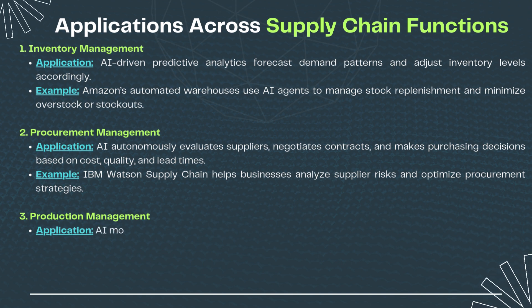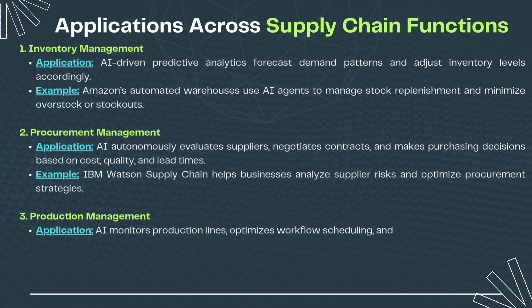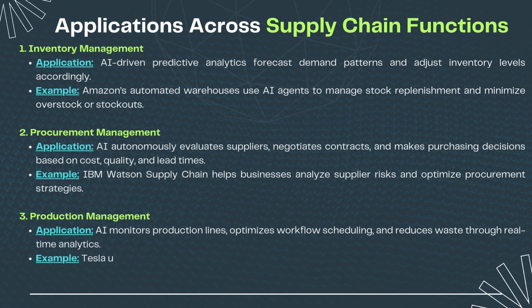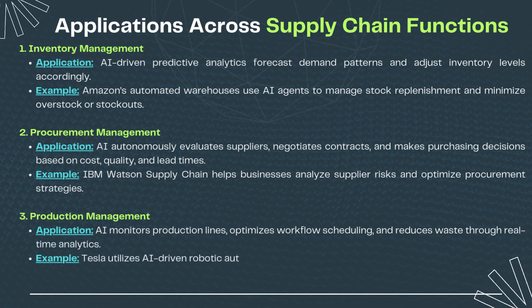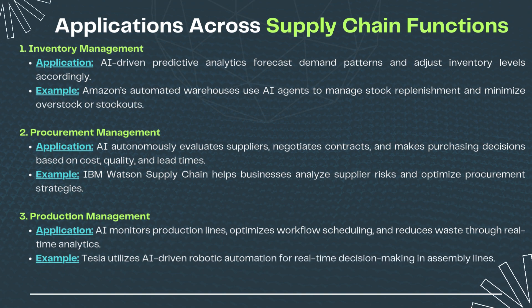3. Production management: AI monitors production lines, optimizes workflow scheduling, and reduces waste through real-time analytics. For example, Tesla utilizes AI-driven robotic automation for real-time decision-making in assembly lines.